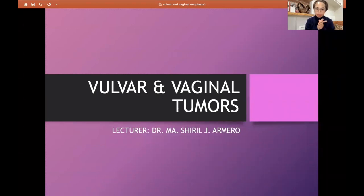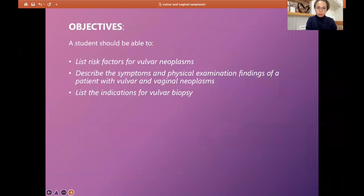Good day. This is another topic in our gynecologic module. Today we will talk about vulvar and vaginal tumors. I am Dr. Aramero, and this will be our second topic. The objectives are to list risk factors for vulvar neoplasms, enumerate symptoms and physical examination findings of a patient with vulvar and vaginal neoplasms, and list the indications for vulvar biopsy.